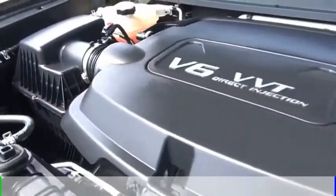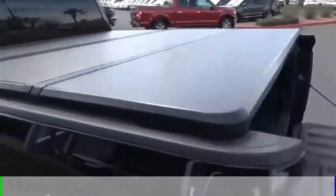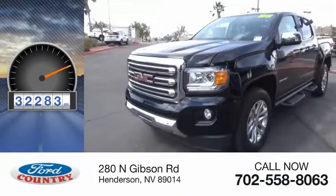This vehicle is powered by a four-wheel drive, six-cylinder, 3.6-liter engine, and comes with a six-speed automatic transmission. This vehicle has less than 35,000 miles.